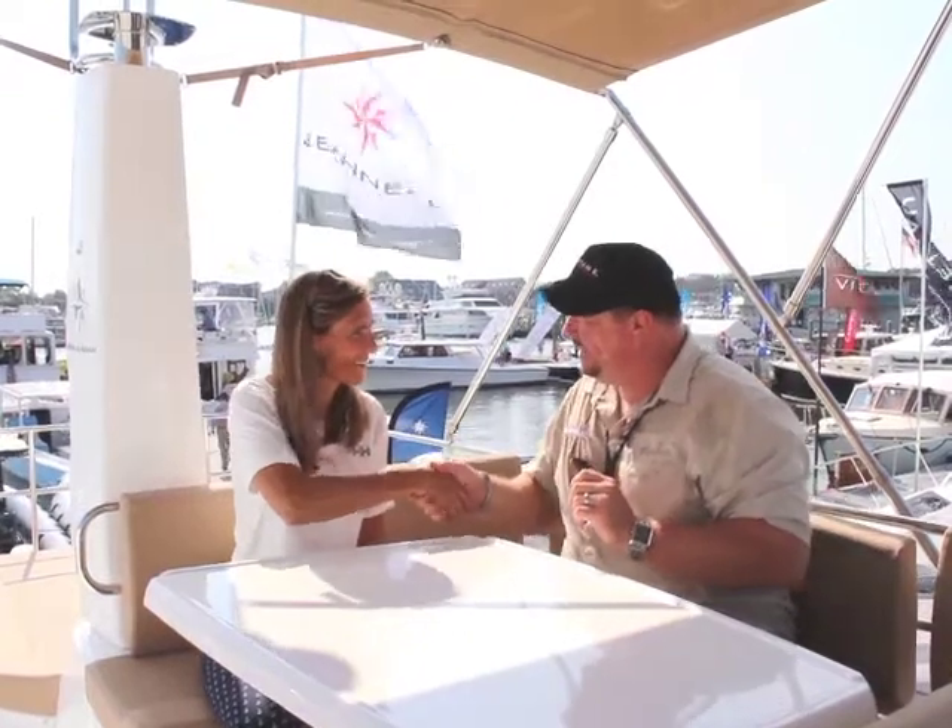I'm sitting here with Megan. She's with a company called Janot. Megan, how are you? I'm well, thanks. How are you today? Good. Such a pleasure to see you again. Good to see you as well. You've got a beautiful lineup of boats.